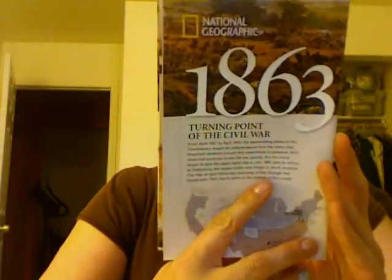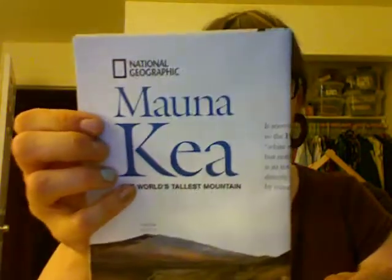I got a bunch of National Geographic maps. This one says 1863 — this must be Civil War. Yeah, 'Turning Point of the Civil War.' Then I got the Gulf of Mexico Layers of Life, The Great Rift Valley, Mono Key, the world's tallest mountain — so that's Hawaii — and Great Migrations. If you want any of these National Geographic map things, you can comment below.